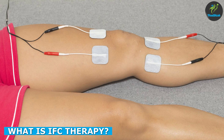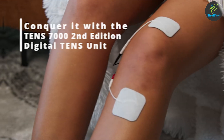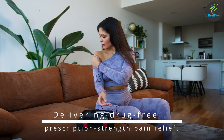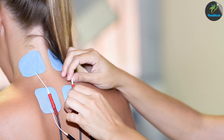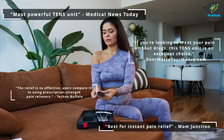Interferential current therapy is a form of electrical stimulation therapy that uses high frequency currents to treat pain and muscle spasms. It works by sending two or more electrical currents through the affected area of the body, which intersect and create a new current. This new current is then able to penetrate deeper into the tissue, providing more effective pain relief and muscle stimulation.